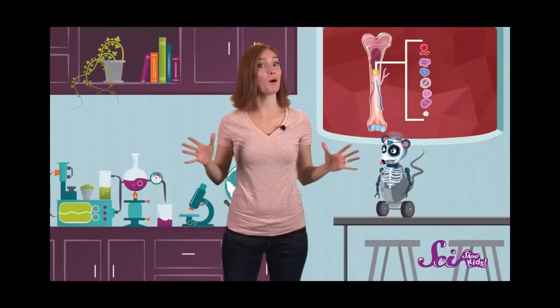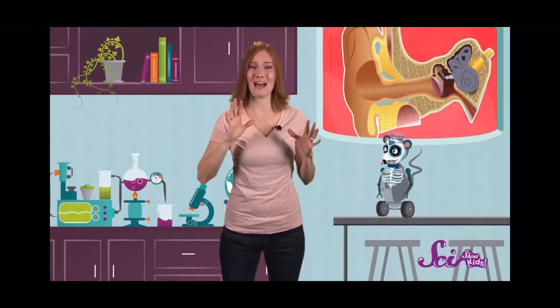It's because your bones are alive that they're able to grow, like they're doing in you right now. And they won't be done until you're about 25 years old. But even then, your bones will still be busy holding you up, helping you hear, and making your blood.